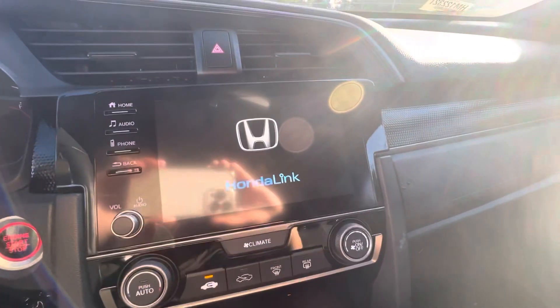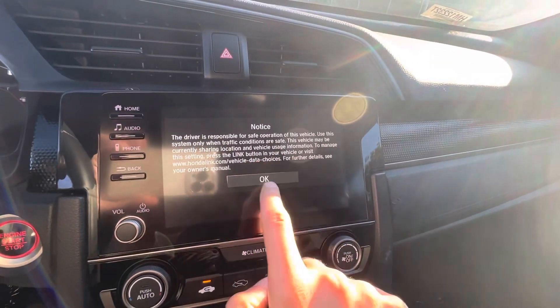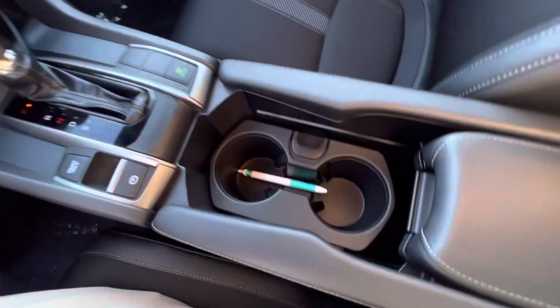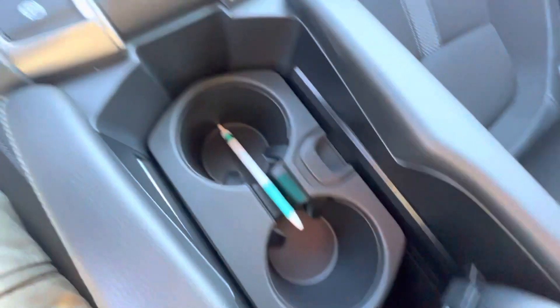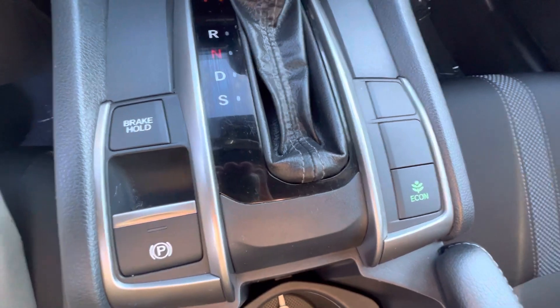Nice radio unit in here. Apple CarPlay as well as Android Auto on here — touch screen. There's your cup holders and a good amount of space in that center console. Econ mode, electric parking brake, and brake hold as well.